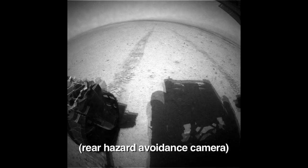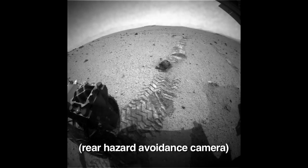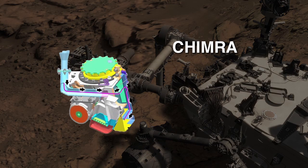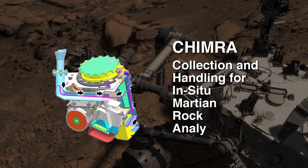While we have now traversed beyond Glenelg, we haven't left this region completely behind. The rover is able to store samples in Chimera. Chimera is our tool for manipulating rock and soil samples and delivering these samples to our instruments.